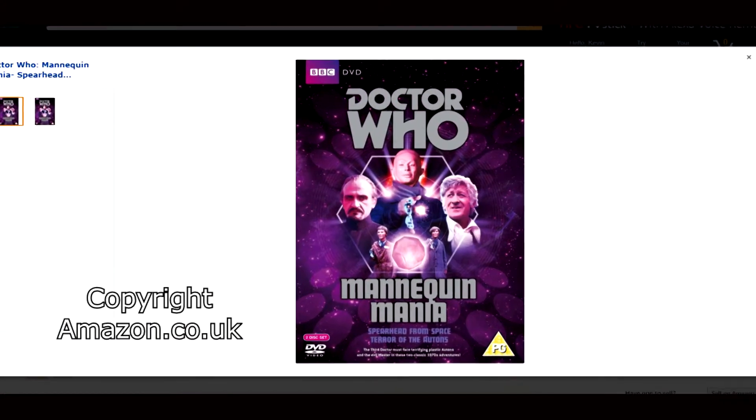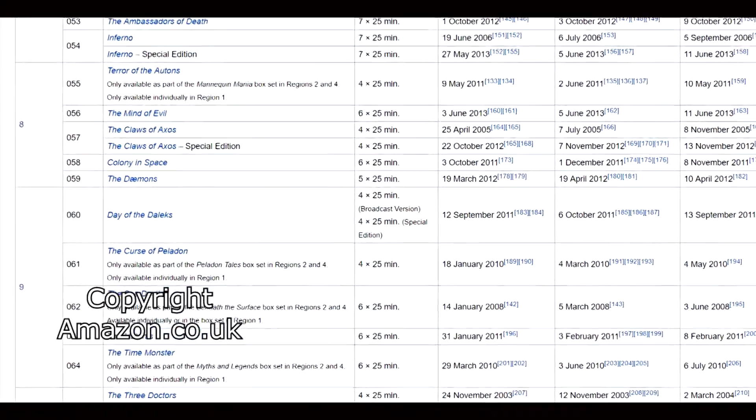Next up is Inferno Special Edition. It's available individually to all of us in Regions 2, 4, and 1 — we have that in common! Next up is Terror of the Autons. It's a rare Doctor Who DVD in Region 1 and you only have it available individually. In Region 2 you guys have this again as part of the Mannequin Mania box set with Spearhead from Space. Also huge thanks to the Wikipedia page for making this really clear — I'll link up to it so you can see all of the other DVDs.